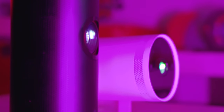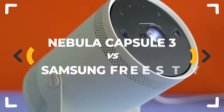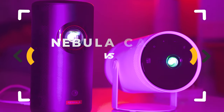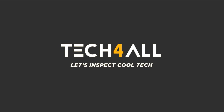Two fantastic portable projectors: Android TV-backed Nebula Capsule 3 Laser against the Samsung Freestyle running Tizen OS. Which is the better one and how do they differ? Let's inspect. Hey everybody, really nice to meet you — I'm Michael. We inspect a lot of cool and fresh tech over here.